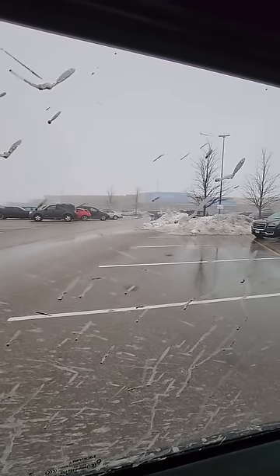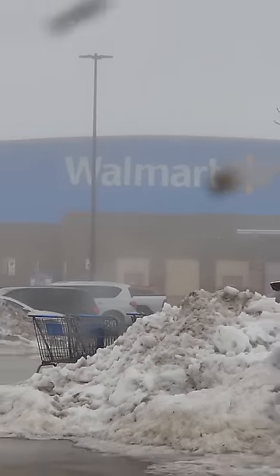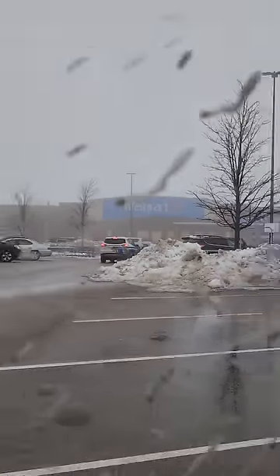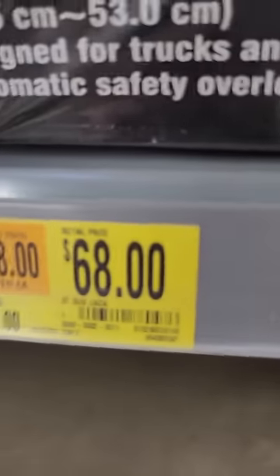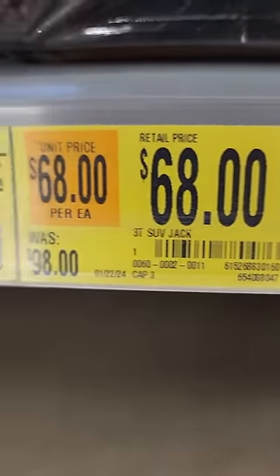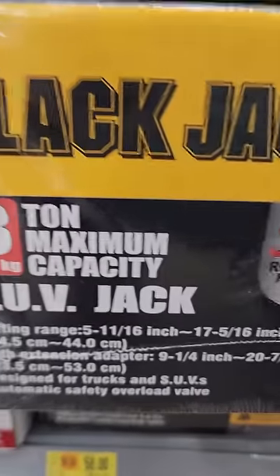Hey guys, welcome back to Strokeville YouTube channel. We are at Walmart to find some amazing deals and hopefully some clearance finds. I kind of like this deal on a little 3-ton jack down to $68, normally $98. This is the SUV jack.